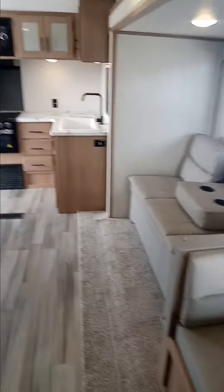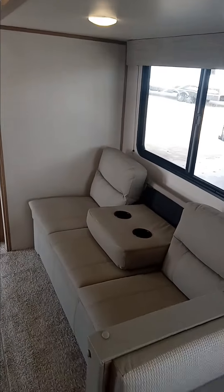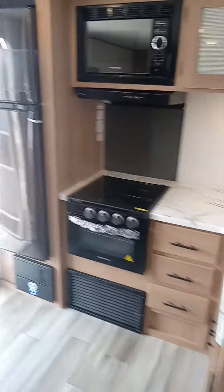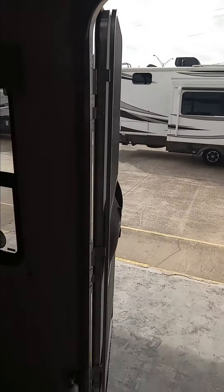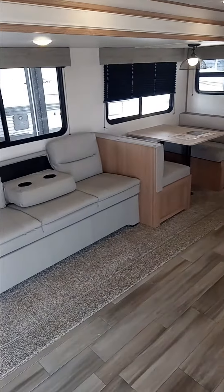Real nice camper, this one right here. 2023, still on the lot, marked down to $21,995. If you're interested or in the market for a camper, give me a call or text at area code 318-541-9689. Appreciate it.